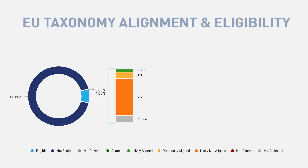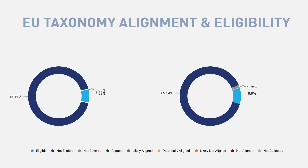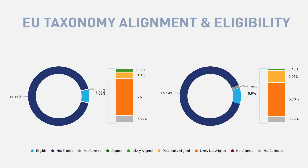Get a quick bird's eye view of the taxonomy eligible portion of your investments before understanding the full alignment assessment aggregated across all taxonomy objectives for all issuers within the portfolio.